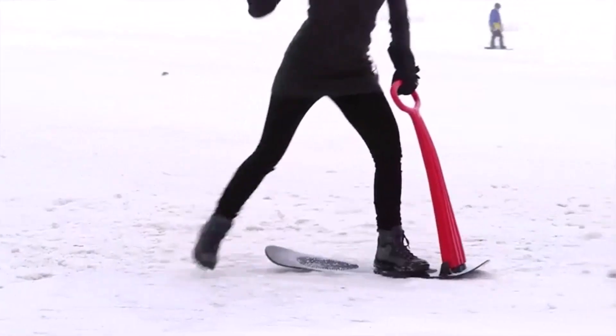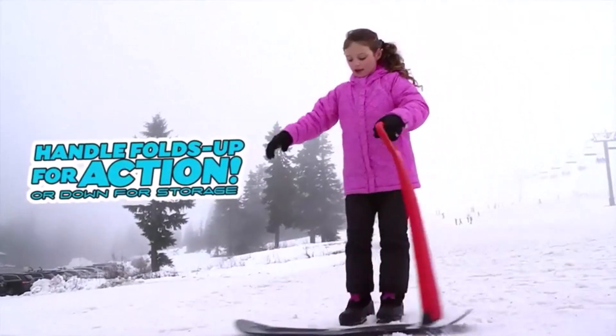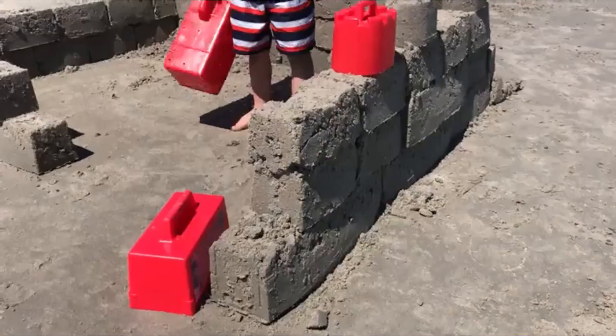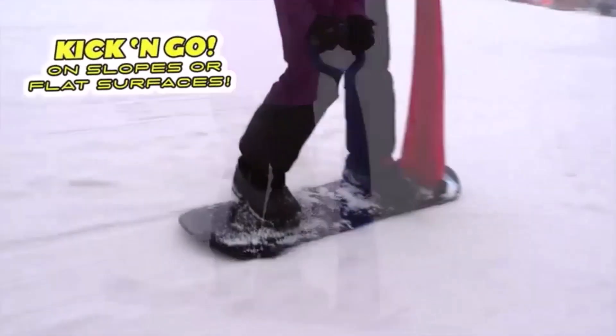Today, I'm excited to share with you my top 5 picks for the best snow toys on Amazon. Winter weather doesn't have to limit your child's activities outdoors. With enough warm clothing and the right selection of toys, the fun in the snow can be limitless. I've spent countless hours researching and testing products, and I'm confident that these 5 products are the cream of the crop. Whether you're looking for the best product or just one that delivers excellent value for your money, I've got you covered.